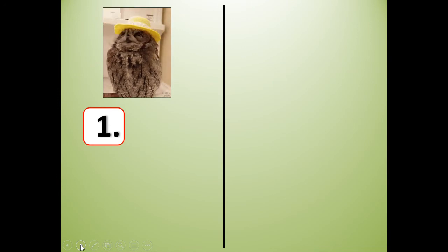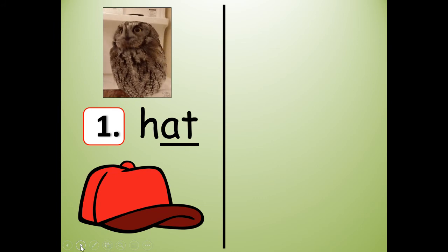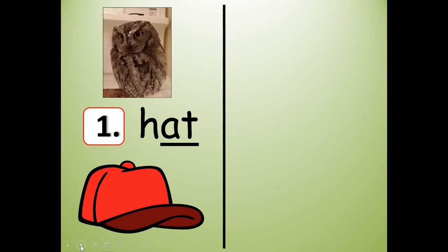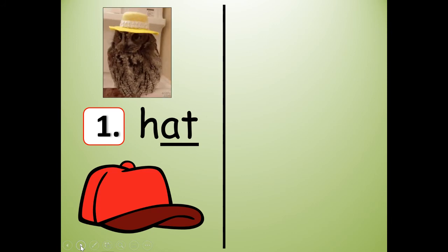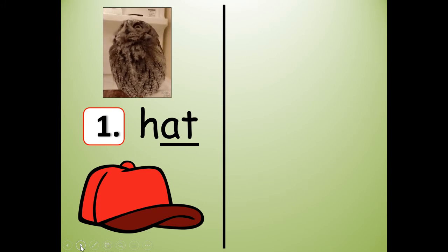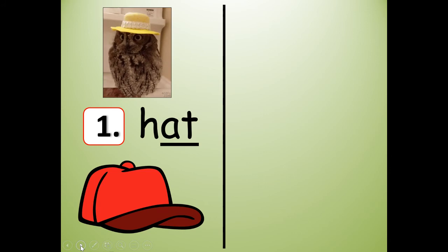Number one. The word is hat. H-A-T. Hat. You may say, Mrs. Pearson, that doesn't have a T-H or an S-E-D or I-N-G ending — and you are correct, because the next word that rhymes with hat is going to have one of those things. The owl is wearing a hat. H-A-T. So what belongs to the same word family or rhymes with hat?